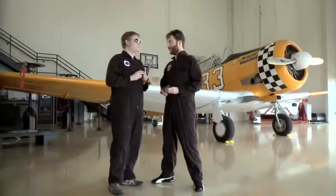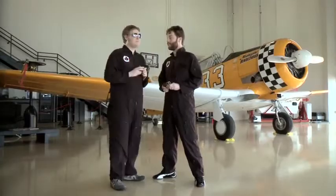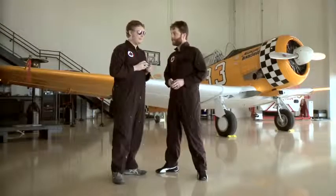Driving around the desert was fun, but I've got a need for more speed. We're at Sky Combat Ace just outside of Las Vegas. We've got two helmet cams and two stunt planes waiting for us. We're going to go up in the air. You and I are going to dogfight. Let's get through our training and get up in the air.